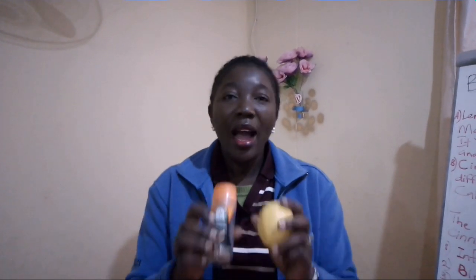It can reduce acne, it restores the pH of our body, it supports healthy weight loss, and it boosts metabolism. Now let's talk about how we are going to make this and how it works for our body.